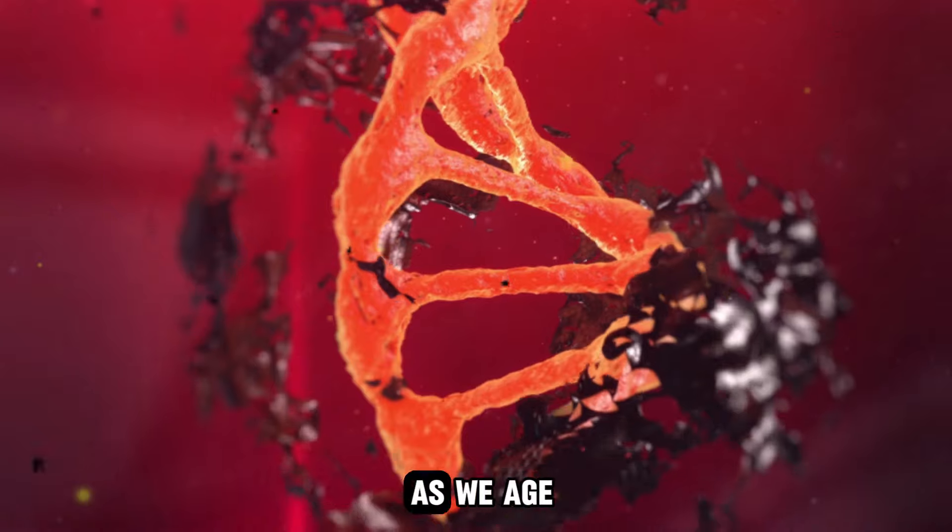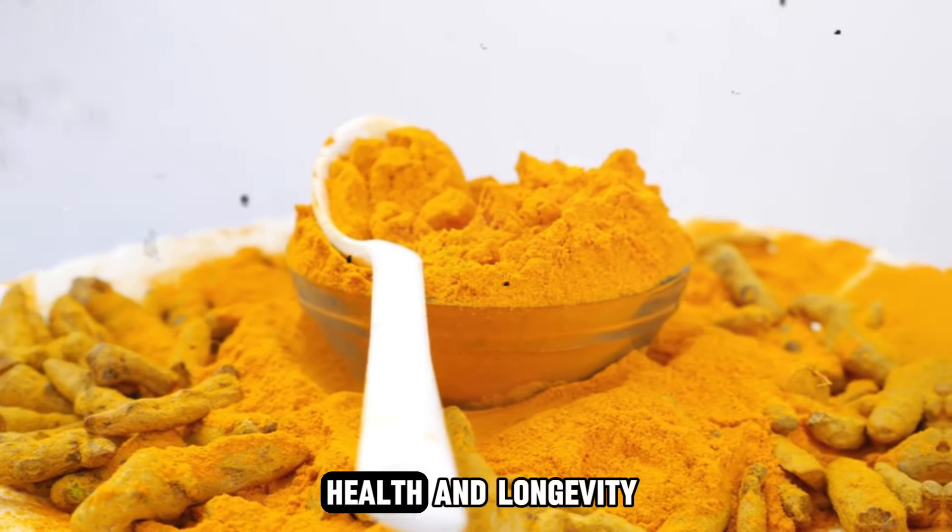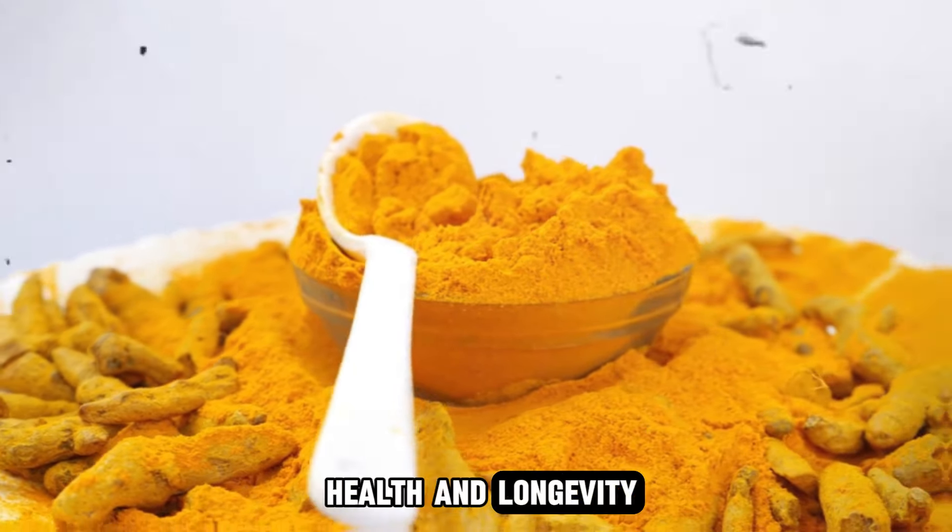Dr. William Lee also pointed out how turmeric helps preserve your telomeres, the protective ends of your DNA, which tend to shorten as we age. By slowing this process, turmeric helps promote cellular health and longevity.